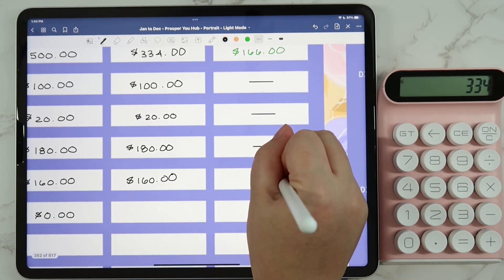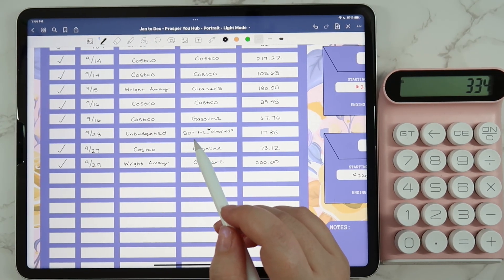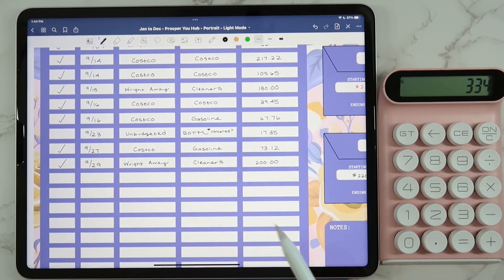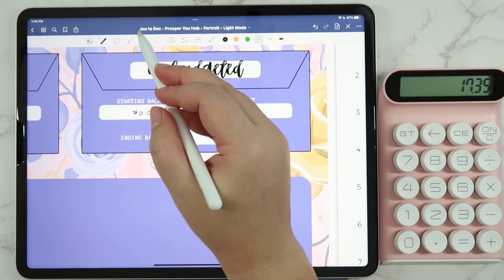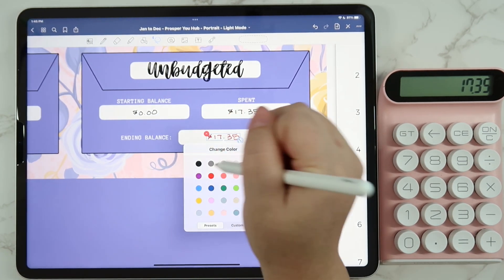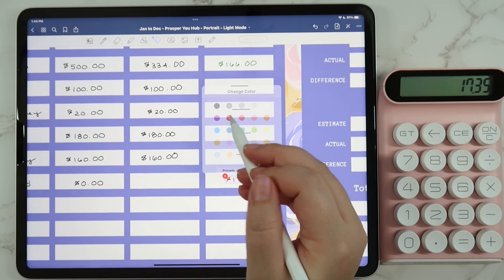For unbudgeted expenses — I was charged for Book of the Month and I could have sworn I canceled that, so I was really surprised that it came through. That was $17.35 of a random unexpected expense. I'll need to double-check on that, probably today. I'm going to mark it in red on the budget.